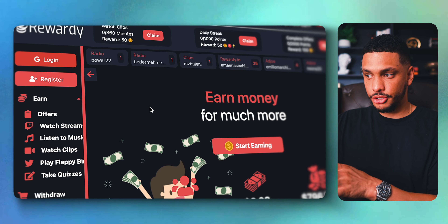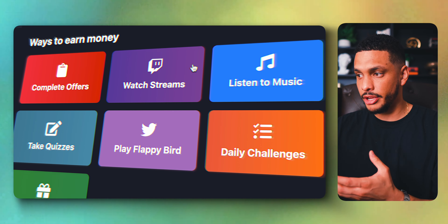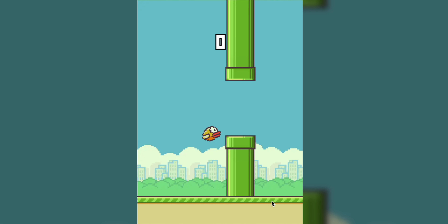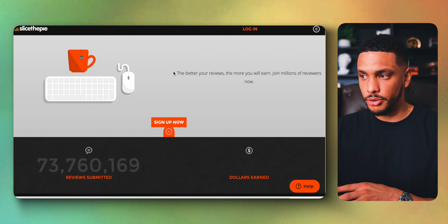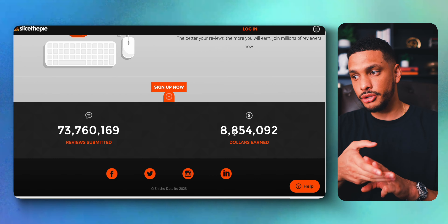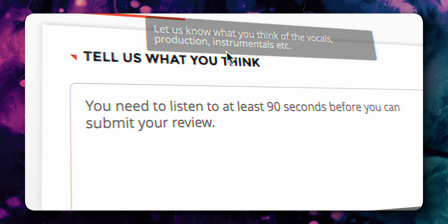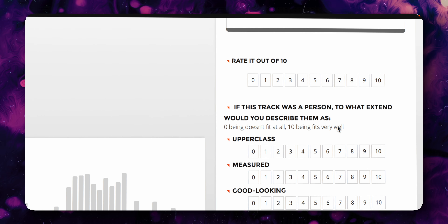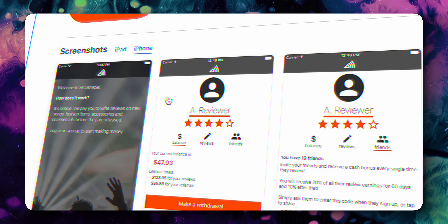The site Rewardy is similar to freecash.com, but with this website you can actually make money by listening to music, watching Twitch streams, and playing games like Flappy Bird. Another easy way to make money with simple tasks is with Slice the Pie, which will pay you to write reviews on new songs, fashion items, and commercials before their release. If you choose to review music, you'll need to listen to at least 90 seconds of a track and then leave honest and detailed feedback about what you liked and disliked.